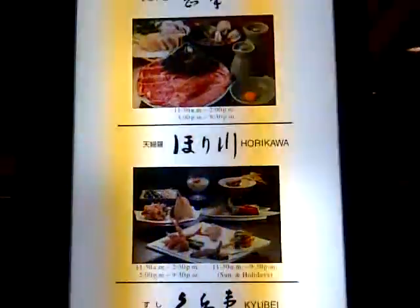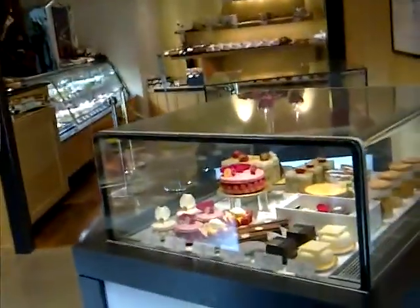Here we are at the new Otani hotel. These are some of the restaurants and we are at the lobby. The new Otani hotel in Akasaka station is, to me, one of the very traditional, world-class famous hotels in Tokyo. The service is impeccable.